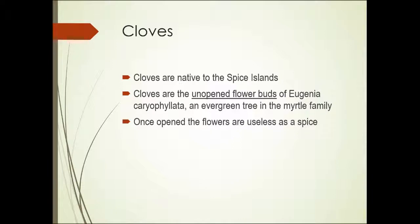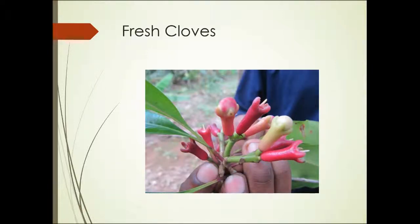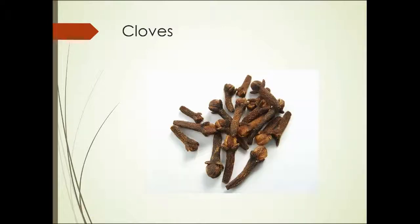Cloves — another type of spice native to the spice islands. Cloves are the unopened flower buds of a plant called Eugenia caryophyllata, an evergreen in the myrtle family. They must be harvested unopened — once the flowers open, they're useless as a spice, losing their scent and flavor. Here are fresh cloves; you can see that the flowers haven't opened yet on some, while on others the flowers have opened or are in the process of opening. These are the dried flower buds that we know as cloves.